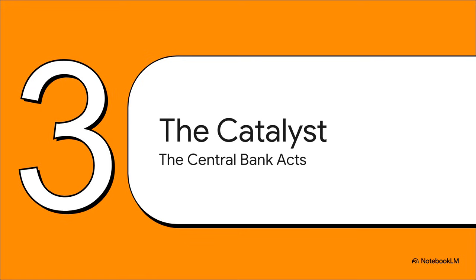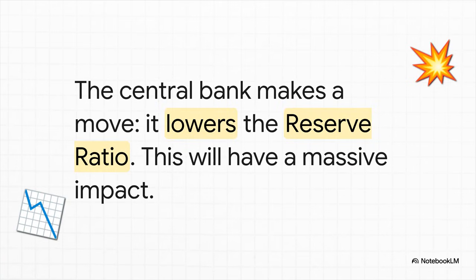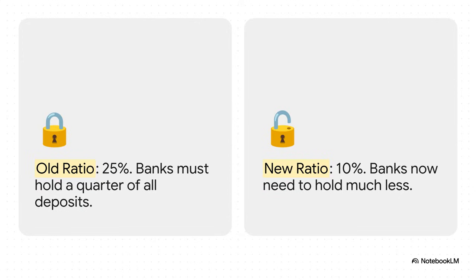Now for the action. Our nice stable economy is about to get a pretty big jolt. The central bank decides it's time to make one single policy change — just one little move that's going to trigger a powerful chain reaction through the entire financial system. And what's their big move? They're going to lower the reserve ratio. The ratio drops from 25% all the way down to just 10%. Now banks only have to hold on to $10 for every $100 deposited, which frees up a ton more money to be lent out into the economy.